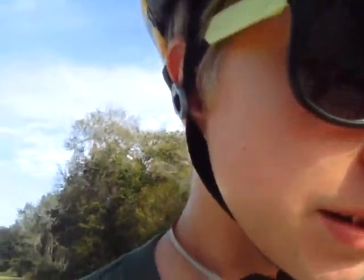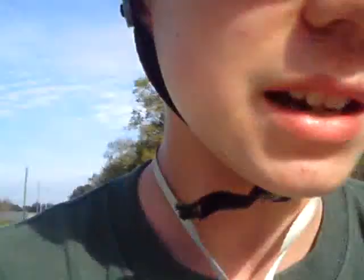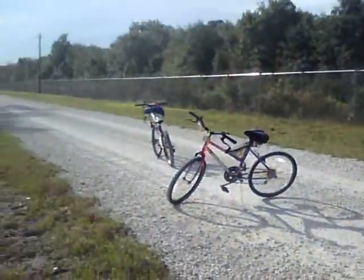Hey guys, Samsonite here. Today my family and I are riding bikes down a rocky path. We're on a power run that includes 20 caches, so we're gonna see how many we can get. Come along on our adventure with us — let's go. We've arrived at our first stop.